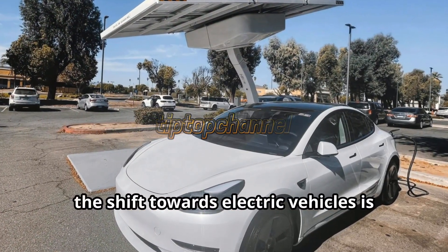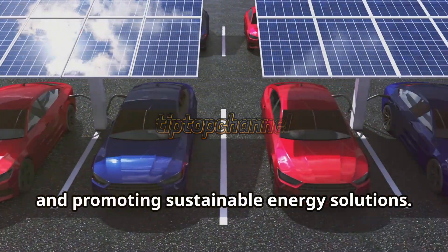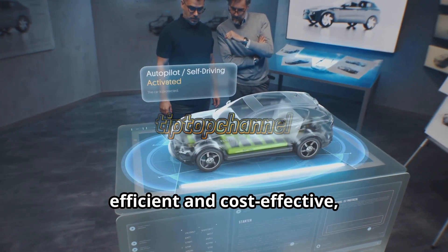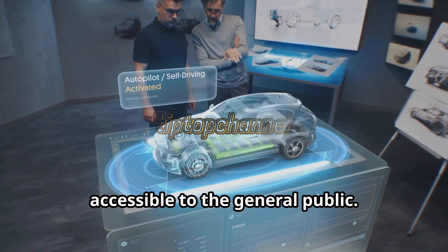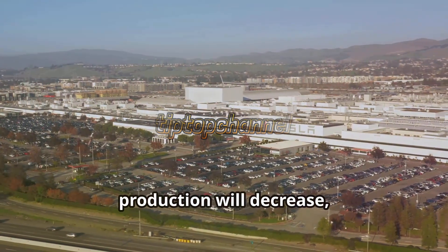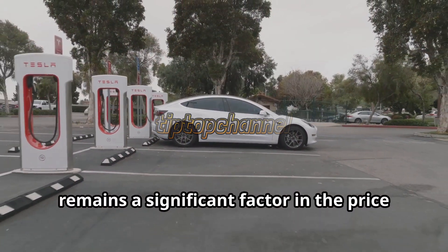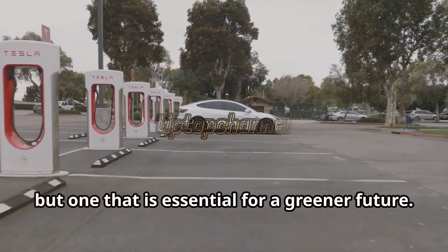Despite the high costs, the shift towards electric vehicles is crucial for reducing our carbon footprint and promoting sustainable energy solutions. Continuous research and development are underway to make these batteries more efficient and cost-effective, aiming to make electric vehicles more accessible to the general public. As technology advances, the hope is that the cost of battery production will decrease, making electric cars a more viable option for everyone. Until then, the high cost of battery technology remains a significant factor in the price of electric vehicles, but one that is essential for a greener future.